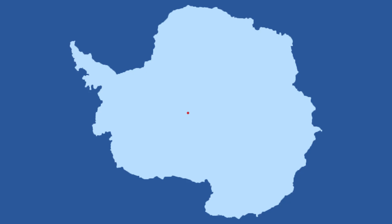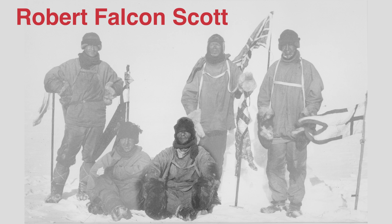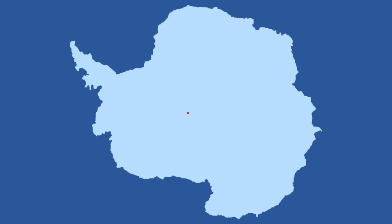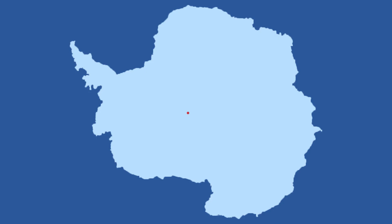Rather famously there were two teams competing to reach the South Pole first, the Norwegian team and the British team. The British team was led by Robert Falcon Scott and although they reached there in January 1912, they all died on their way back. Since the 1950s the Americans have had a South Pole research station. Today the National Science Foundation of America has what's called the Amundsen-Scott South Pole Station. The South Pole sits surprisingly high at 2,835 meters above sea level.